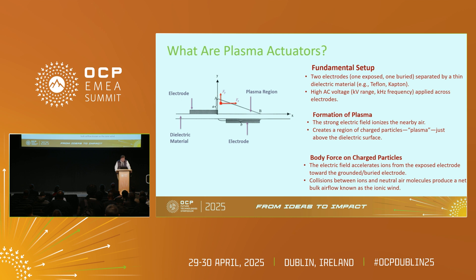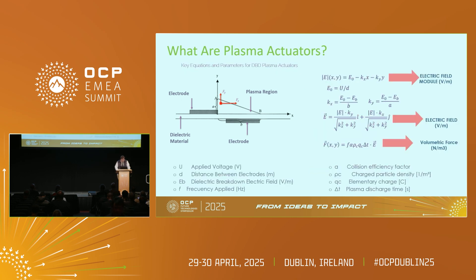Ionic wind is something known for ages, but because of different technical challenges — one of them being the shape of the actuator — it was never brought to real life. It's the first time we are introducing this technology with Intel and Lenovo in workstations and laptops. My CTO wrote the equations that replicate the electric field force and the barometric force the actuator can produce. To make it simple, this can produce up to 10 meters per second — almost 40 kilometers per hour — of ionic wind, as a very flat flow of air over all the surface where it's installed.